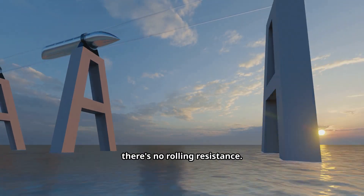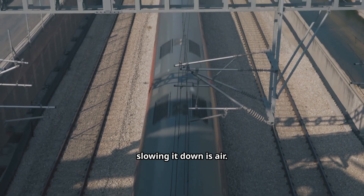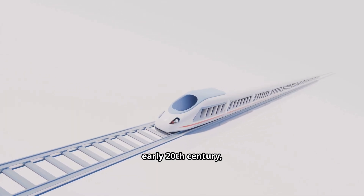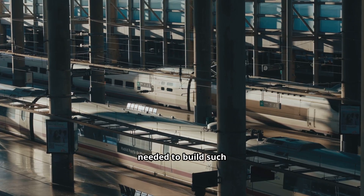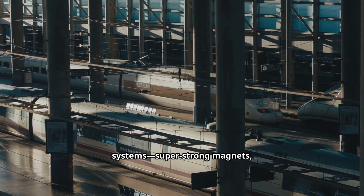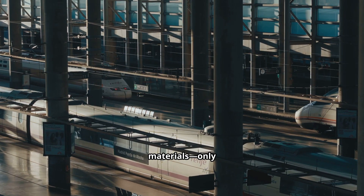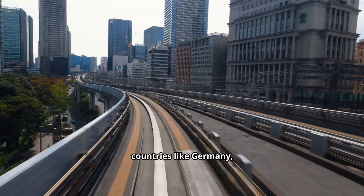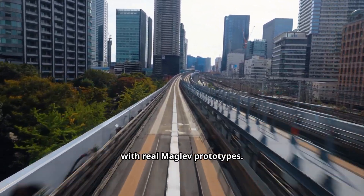Either way, the result feels like magic — the train floats. With no wheels touching, there's no rolling resistance; the only real thing slowing it down is air. Engineers had dreamed of this as far back as the early 20th century, sketching designs of trains that could hover. But the technology needed — super strong magnets, advanced electronics, and powerful materials — only became available in the late 20th century. By then, countries like Germany, Japan, and later China began experimenting with real maglev prototypes.